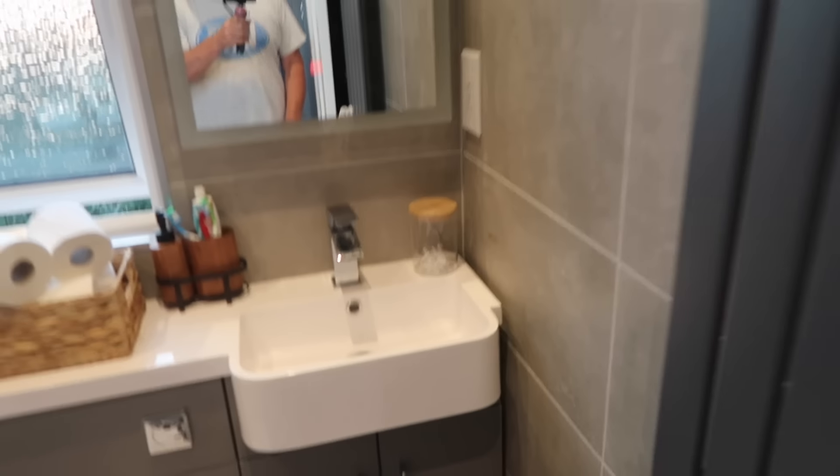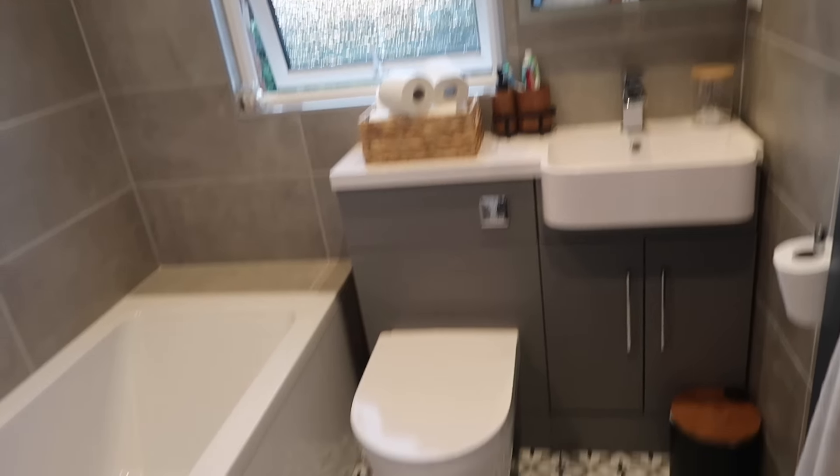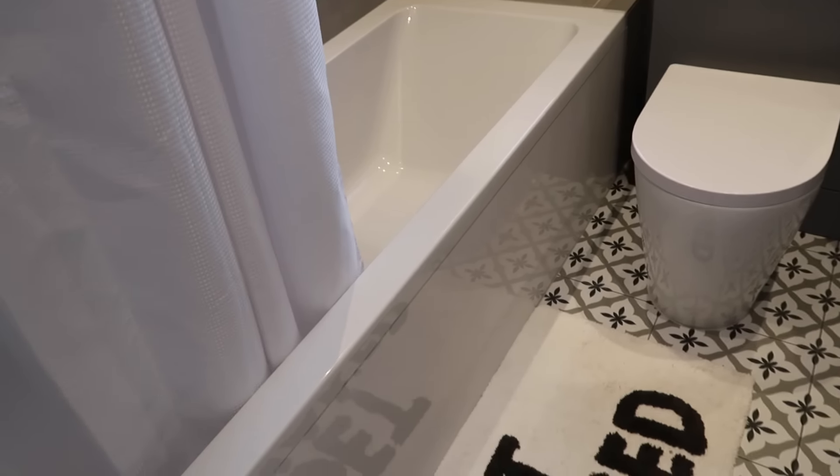Lovely modern house this is guys. So that's our number one bathroom.